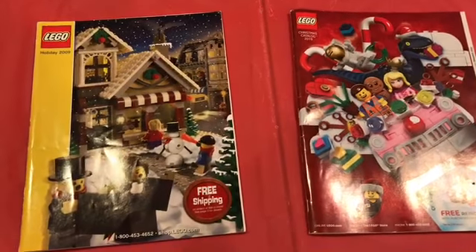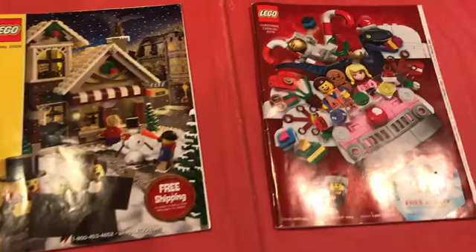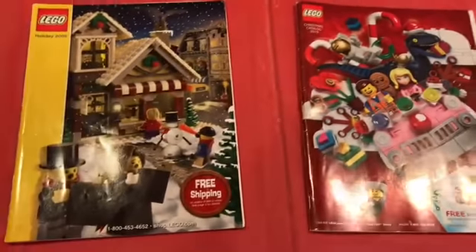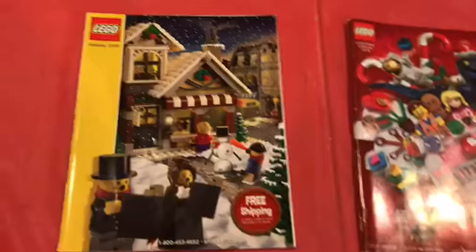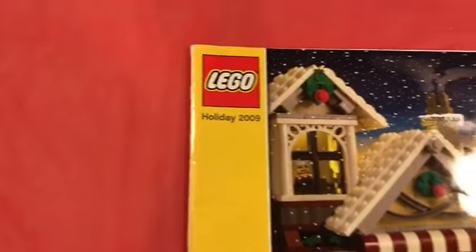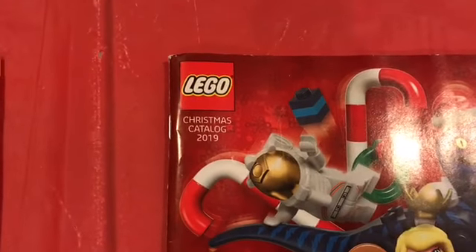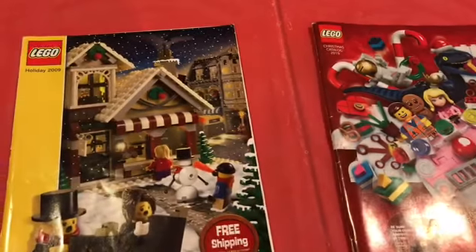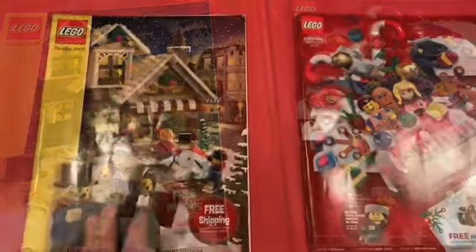What's up my dudes, it's LEGO Gun Builds here and today I have a little something special for you guys. We're gonna be taking a look at a comparison of the LEGO Holiday 2009 catalog and the LEGO 2019 holiday catalog. I think this will be a pretty interesting comparison video to see how LEGO has changed over the course of a decade, and we'll just flip through these and talk about it.